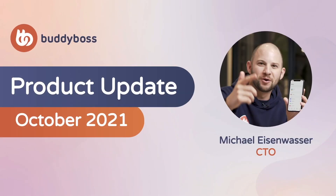Hey everyone, Michael here, CTO at BuddyBoss, back again for another product update video. I'm so excited to share with you what we've achieved in this past quarter, as well as an update on new features that are currently in development.